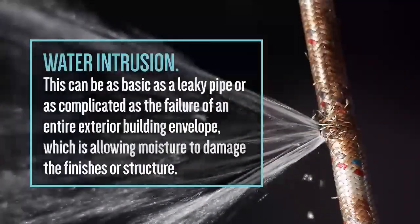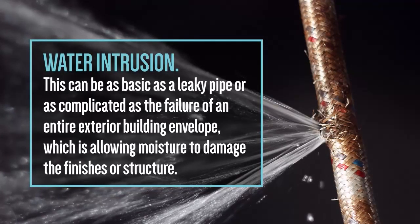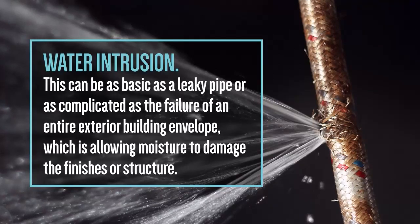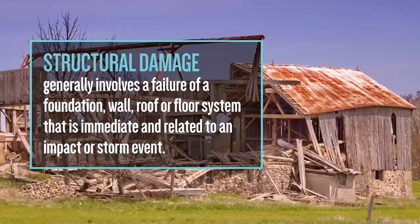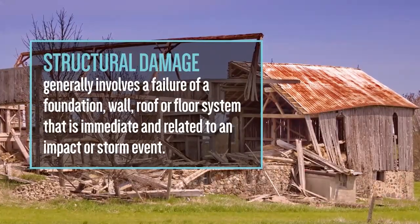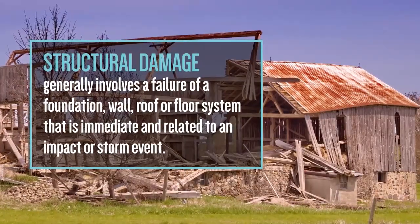Number one: water intrusion. This can be as basic as a leaky pipe or as complicated as the failure of an entire exterior building envelope, which is allowing moisture to damage the finishes or structure. Two: structural damage generally involves a failure of a foundation wall, roof, or floor system that is immediate and related to an impact or storm event.